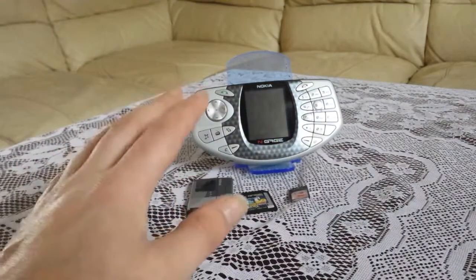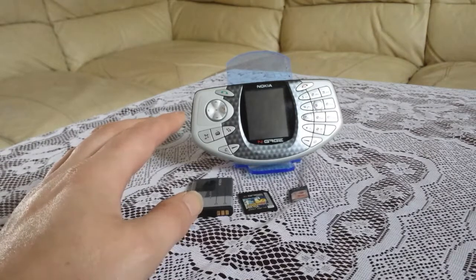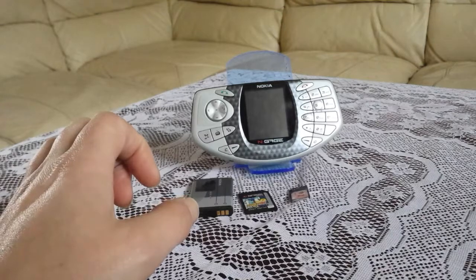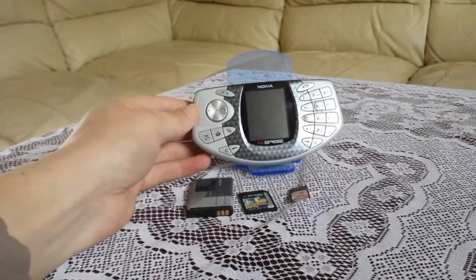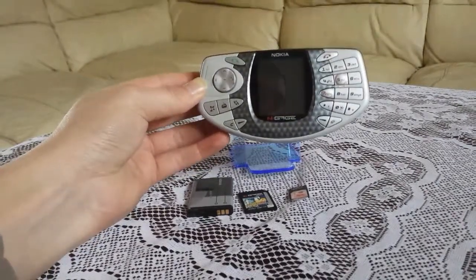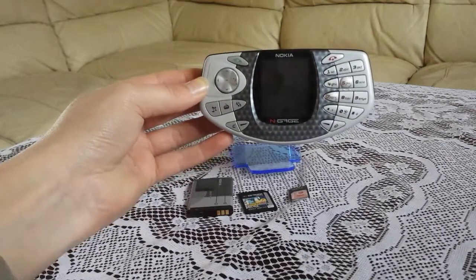I have taken this phone out a couple of times and used it, and I've had quite a lot of comments on it. People saying, oh I remember that phone, oh it was a good phone. But yeah, it flopped. It was quite popular for the first year or so, and then it just flopped back in the early 2000s.